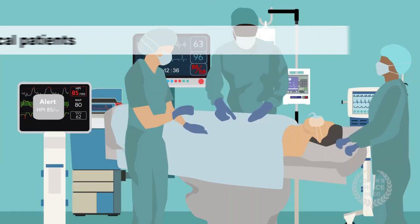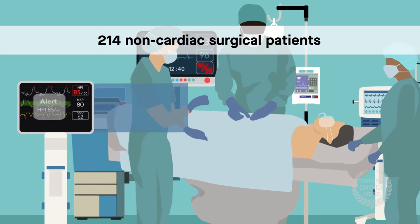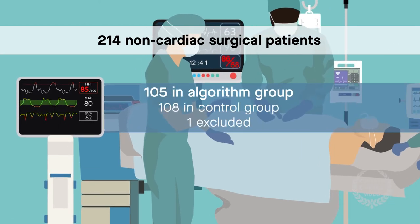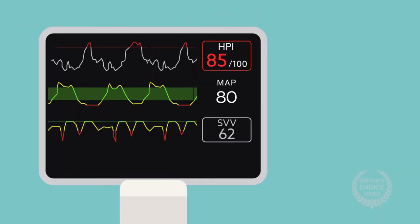In the trial, which included 214 non-cardiac surgical patients, about half had care from practitioners using the algorithm, which is based on arterial pressure waveform features. The algorithm provides the probability of hypotension as an index ranging from 0 to 100, with 85 serving as an alert.